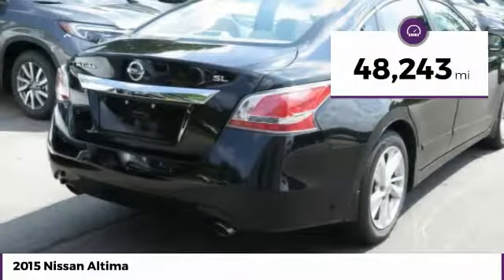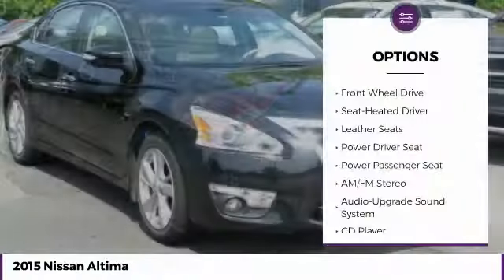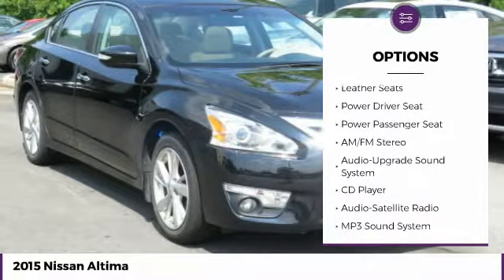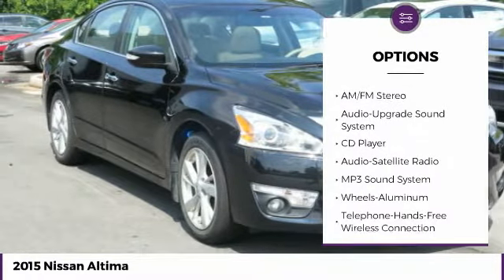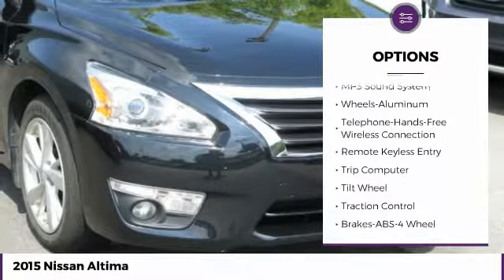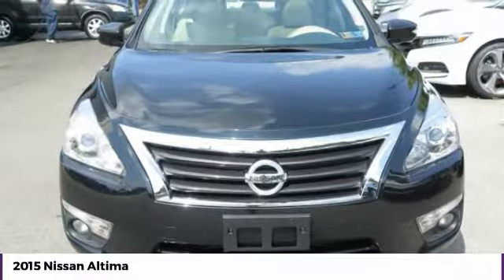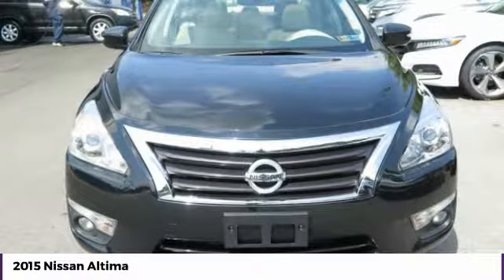This vehicle has less than 50,000 miles. Here are some of this vehicle's great options: traction control, power passenger seat, anti-lock braking system, air conditioning, Bluetooth wireless data link for hands-free phone, HomeLink garage door opener, power steering, aluminum wheels, cruise control, and premium sound.